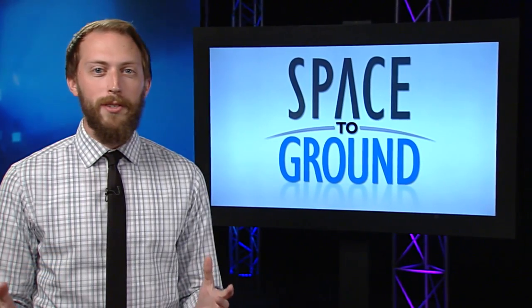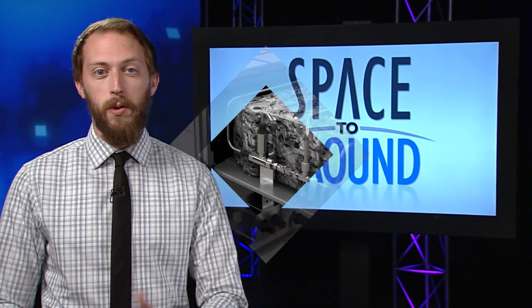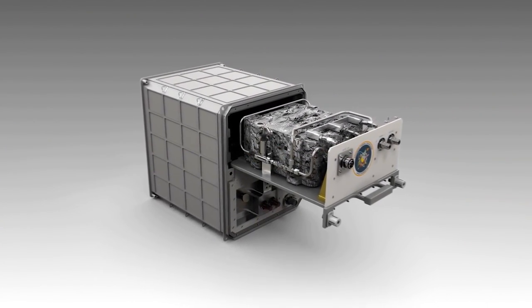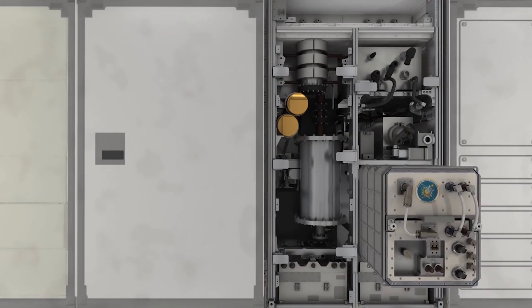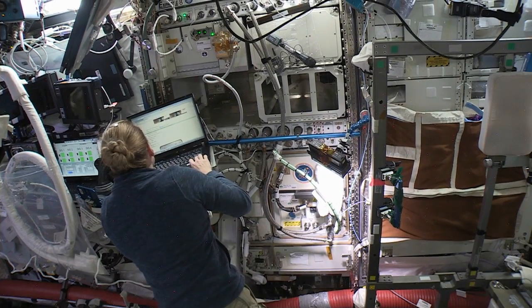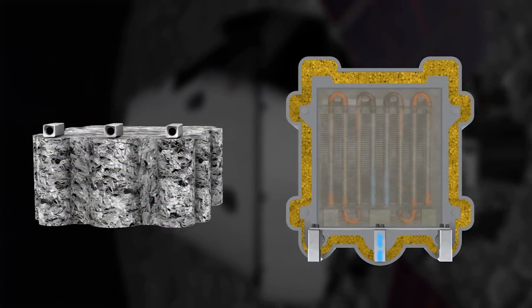NASA's Kate Rubins installed a new payload this week that could keep future spacecraft like Orion cool. The Phase Change Heat Exchanger, part of NASA's Game Changing Development Program, is testing the use of wax to control temperatures. Use of wax dates as far back as the early 200s B.C. and can be used to offset heat experienced by future spacecraft from sources like the sun.